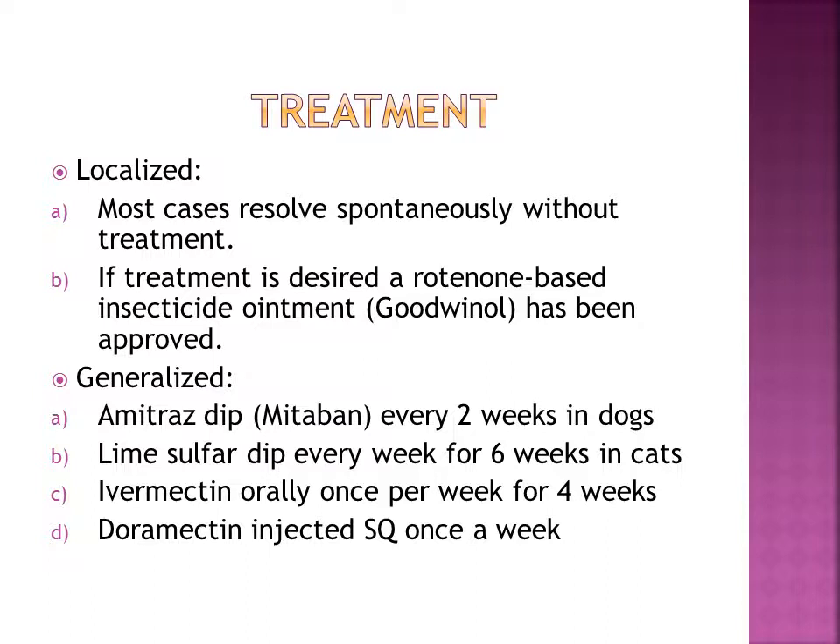You can also use dips as a treatment, which usually go on for a couple of weeks. Ivermectin can also be given orally once per week for four weeks, and there is also an injection given subcutaneously. It is often a prolonged treatment protocol of weeks or months, and the veterinarian would like to see two negative skin scrapings about a month apart to confirm the case has been resolved.